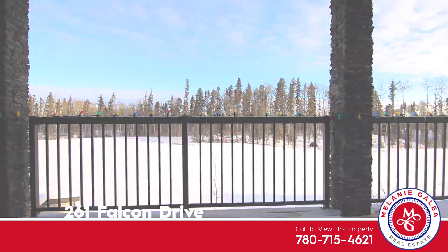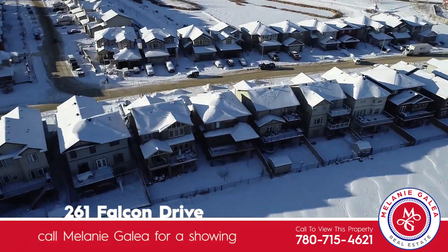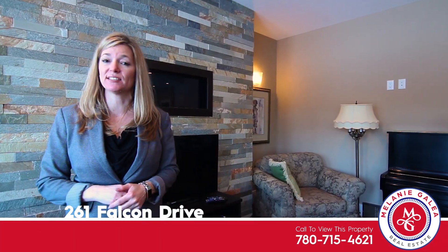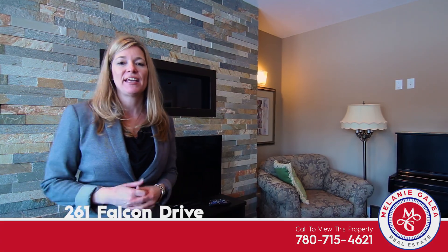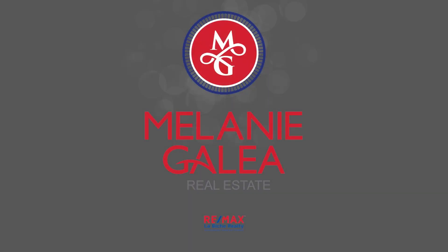Thanks for stopping by my video tour of 261 Falcon Drive in Eagle Ridge. If you'd like a personalized showing for yourself, or you know of anyone that has property just like this to list, please give me a call. And remember, I'm Melanie Gallia, passionately caring about you and real estate.